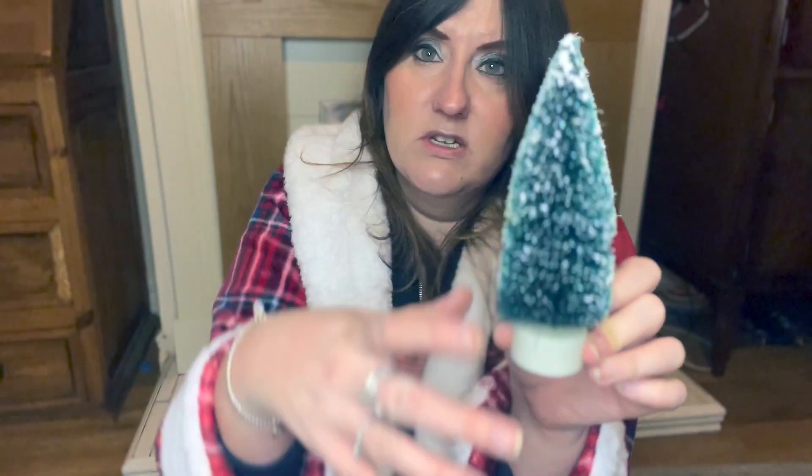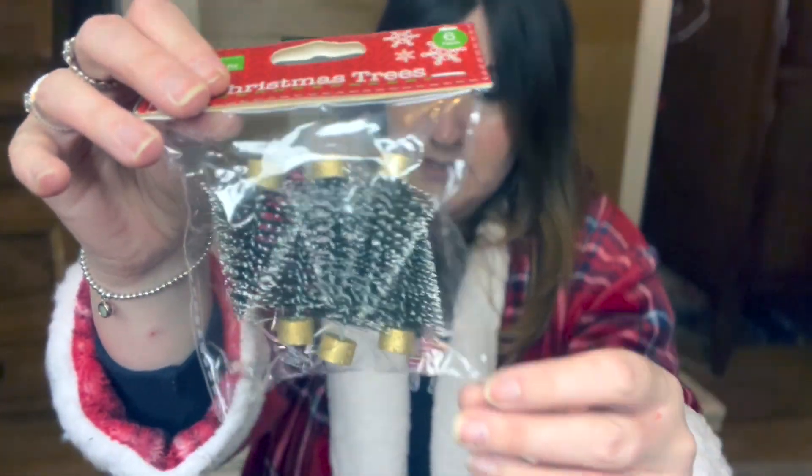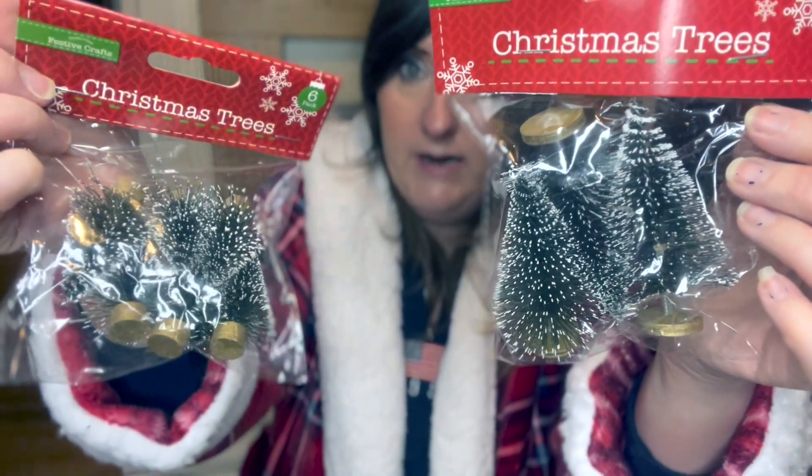These little Christmas trees are a pound. I thought they were going to be fiber optic inside the tree but when you switch it on it's just a light on top, which was a bit disappointing. They're still quite cute for the hot chocolate stand though. I also got some little wire Christmas trees — for the small ones you get six for a pound, and for the bigger ones you get three for a pound. Again, they're for the hot chocolate stand — if I can get them to stand up in it!